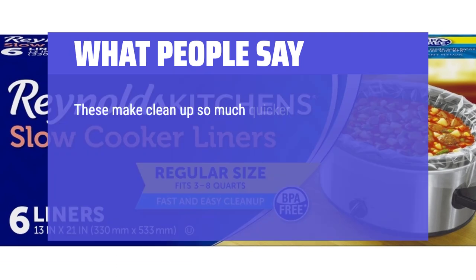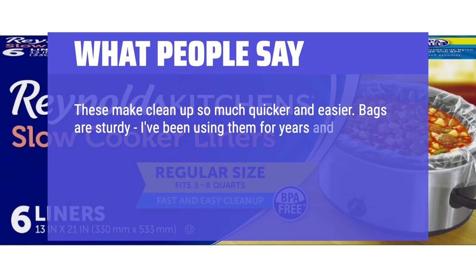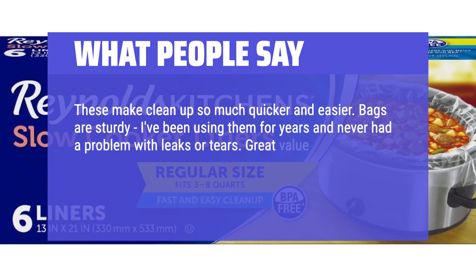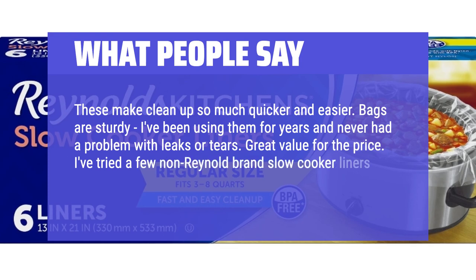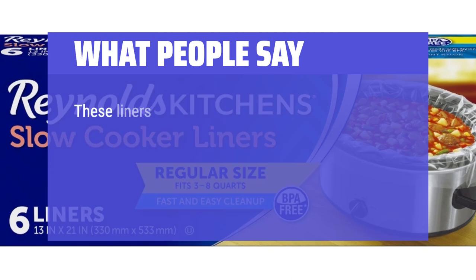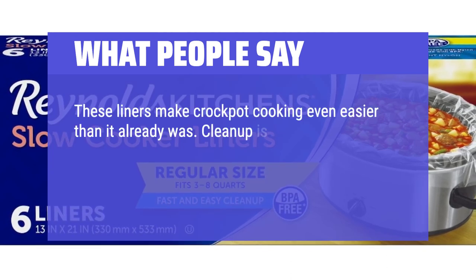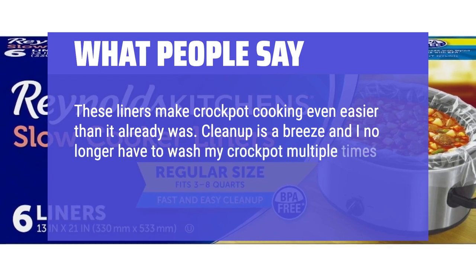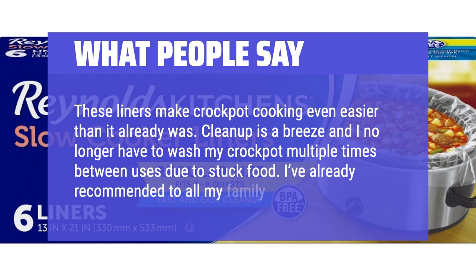These make clean-up so much quicker and easier. Bags are sturdy — I've been using them for years and never had a problem with leaks or tears. Great value for the price. I've tried a few non-Reynolds brand slow cooker liners, but they're not as good as these. These liners make crock pot cooking even easier than it already was. Clean-up is a breeze and I no longer have to wash my crock pot multiple times between uses due to stuck food. I've already recommended them to all my family.